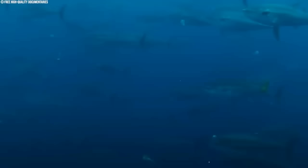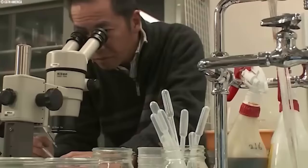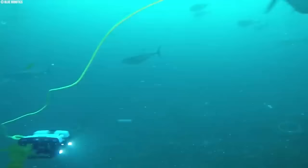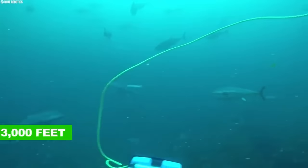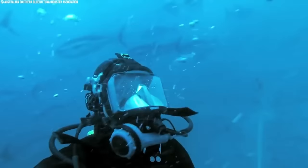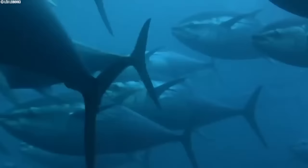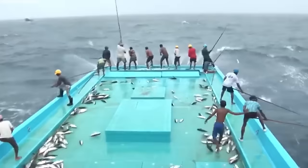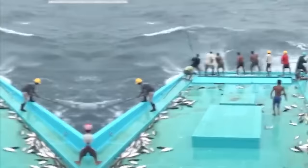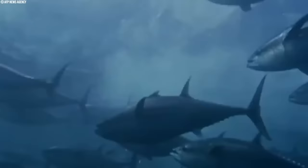The world of bluefin tuna migration extends beyond broad seasonal movements. Research suggests these fish exhibit complex behaviors during their journeys, including deep dives exceeding 3,000 feet, potentially to avoid predators or access cooler nutrient-rich waters. Researchers are also investigating the role of social interactions and communication in guiding their migrations. As we learn more about their complex migrations, can we develop sustainable fishing practices that respect these epic journeys and ensure the continued existence of bluefin tuna?